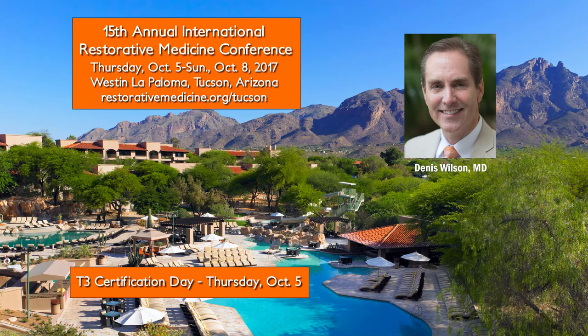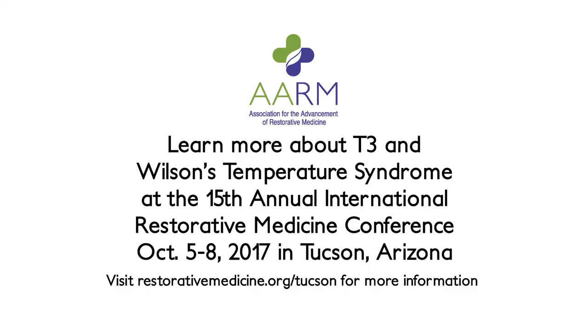Thank you everybody for being here. Thank you so much, Dr. Wilson — that was very enlightening and we had an amazing turnout. Please feel free to share the YouTube link with your friends and family. It's a very friendly conference and we really get great feedback on it afterwards because of Dr. Wilson and all the other topics covered. We hope to see you soon!